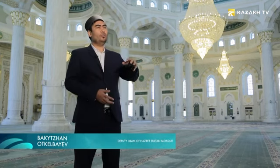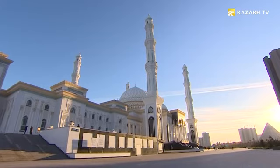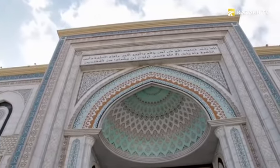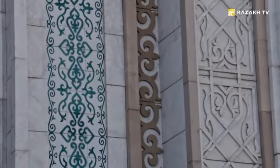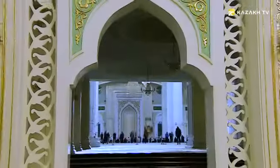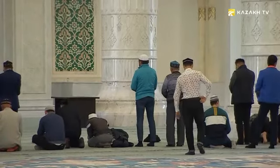Hazret Sultan Mosque accommodates about 12,000 people during the religious holiday of Eid, and on Friday namaz about 13,000–14,000 worshippers come here. Since the territory of the mosque is big, people can pray outside. Therefore, 5,000 square meters of floor mats are laid for namaz on the street. In addition, parking is provided for thousands of cars, and 11 hectares of land is occupied by a garden.